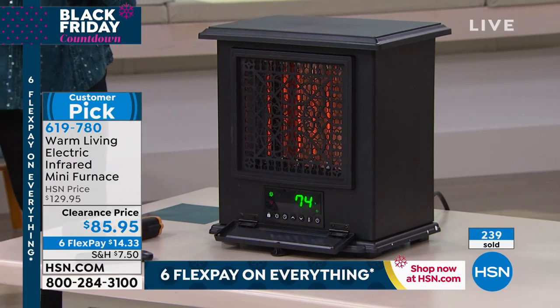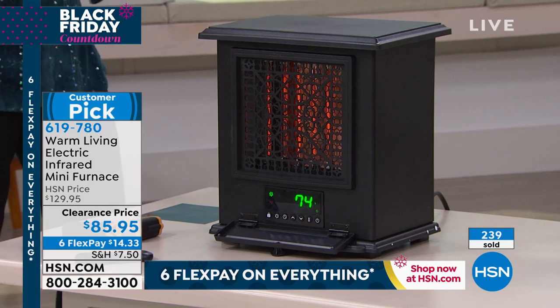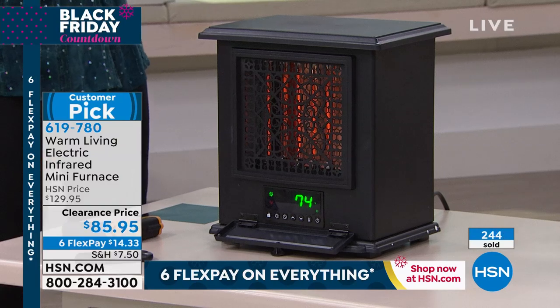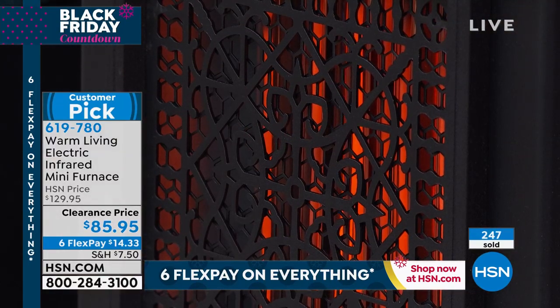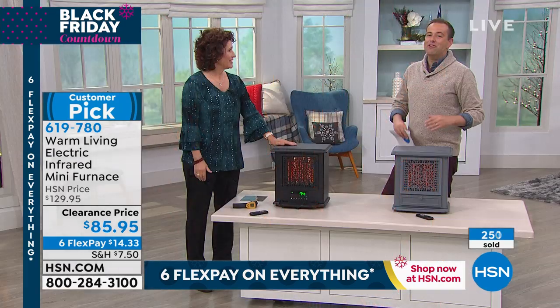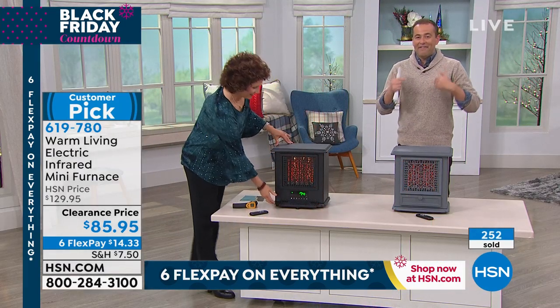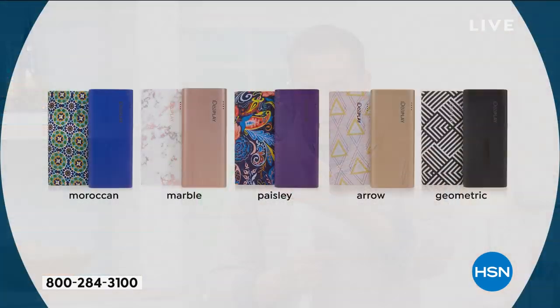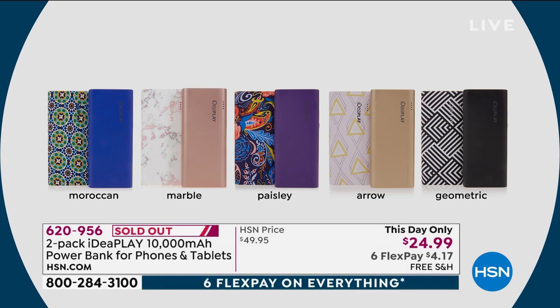Maybe you have guests coming at Thanksgiving or the holidays, and you have somebody in that room way in the back that never gets warm — put this right in there. Our first Black Friday deal, the power banks, is sold out completely — 100% gone. Thank you for your orders. The same is happening on our heaters.